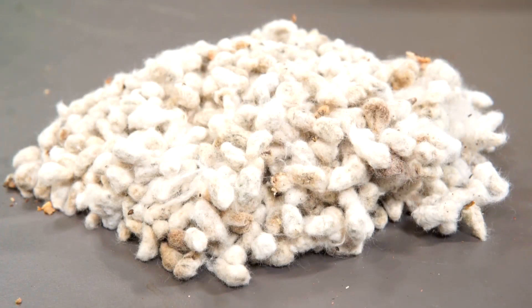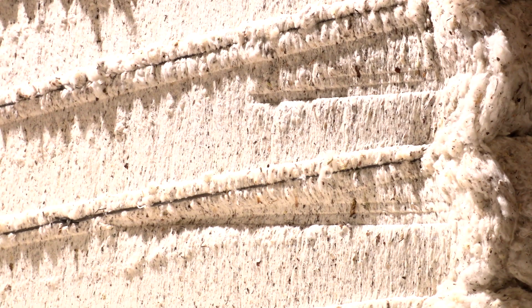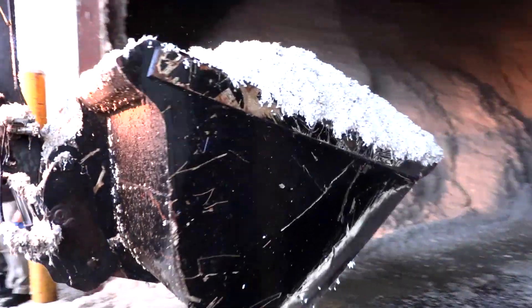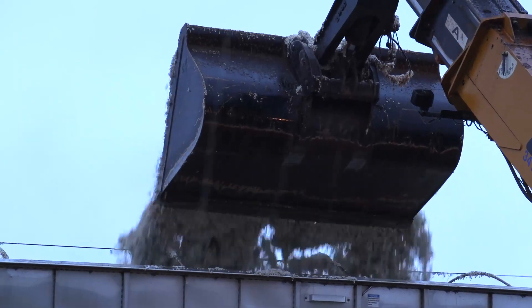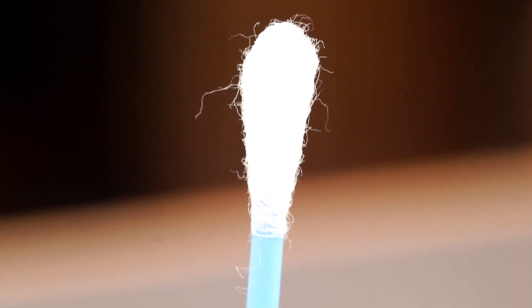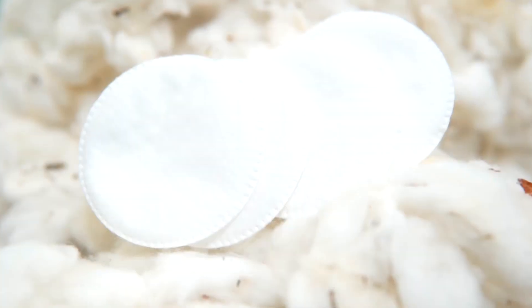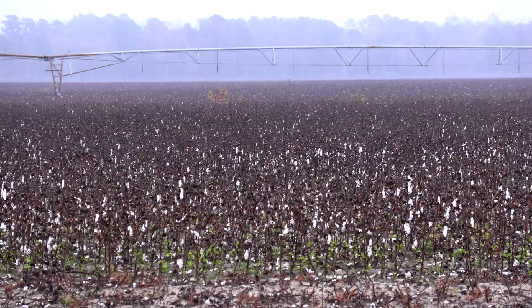Every bit of it, even the trash burrs that we take out, the locals come get that to feed their cows with. Those seeds are going up to the Midwest to feed milk cows. The lint is used for everything from Q-tips to cotton balls sticking in the air of a medicine bottle. You've got all these cotton swabs that take makeup off and put makeup on. People don't realize it, but it all originates off of that little plant out there in the field.